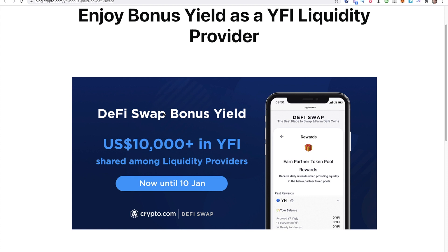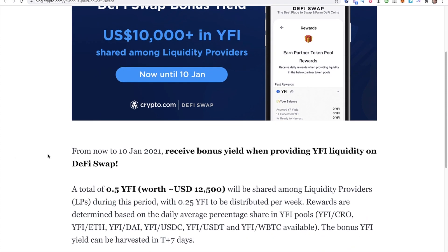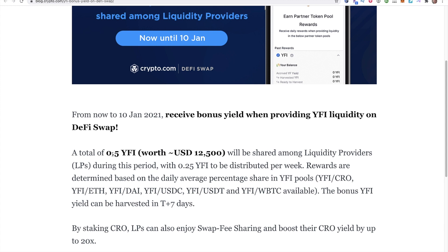The next story: the DeFi swap bonus yield — $10,000 plus in YFI shared among liquidity providers now until January 10th. A total of 0.5 YFI, worth around $12,500, will be shared among liquidity providers during this period.